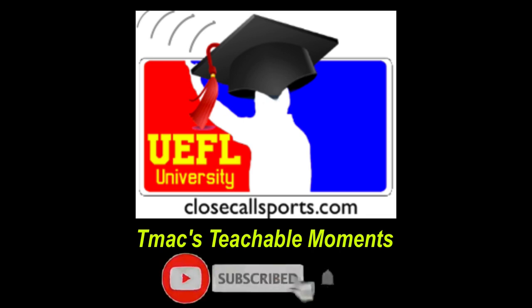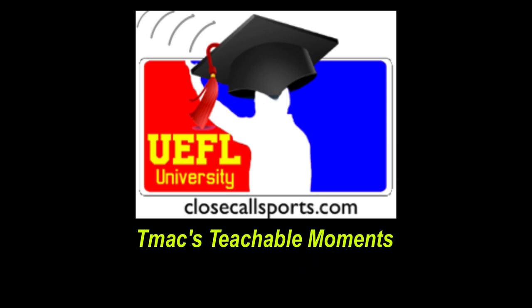Welcome to this edition of TMAX Video Teachables. Over the next couple of weeks, we're going to take a look at tricky plays at second base in a series I like to call Tricky Plays at Second Base.